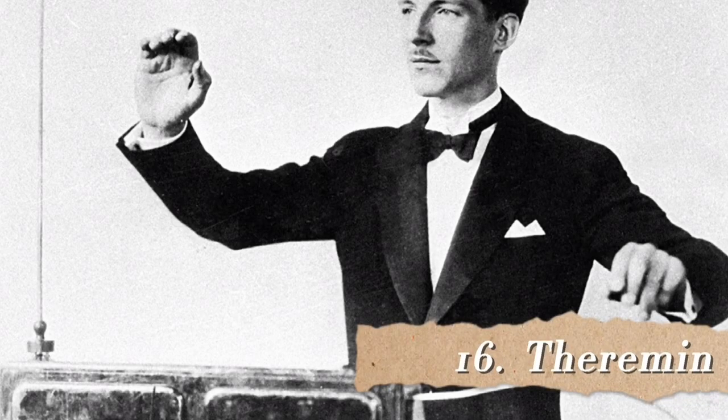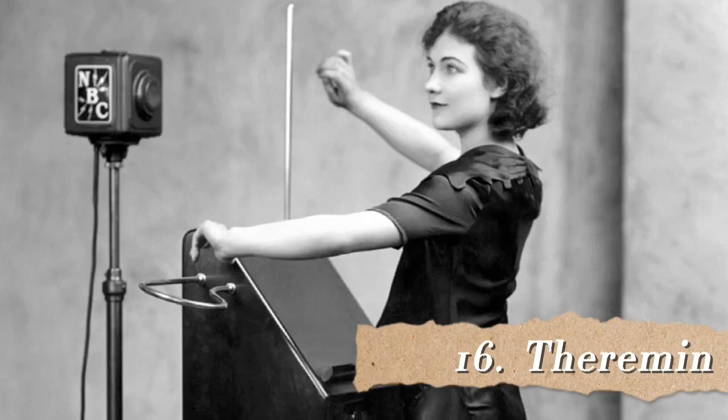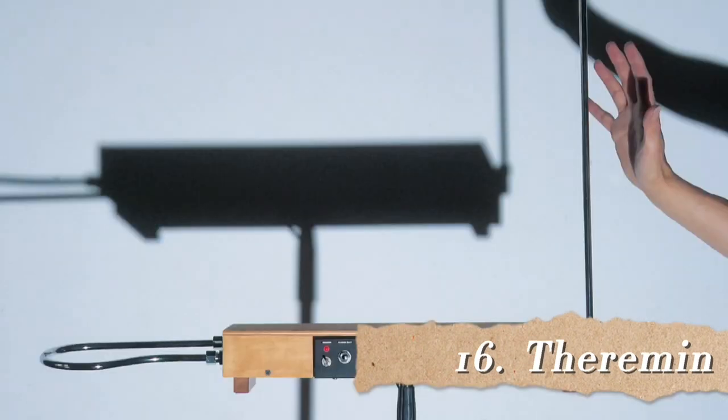Number 16 is the Theremin, also known as an etherphone. In the olden days, anything to do with air was known as an etherphone. It is an electrical musical instrument controlled without actually touching anything, created by Leon Theremin in 1928. It creates an ether wave — ether again referring to air. The loop antenna on the left controls the volume and the upright antenna controls the pitch. I love the sound of this instrument.